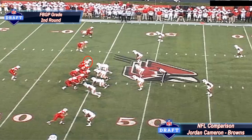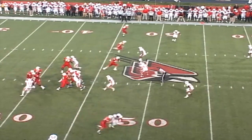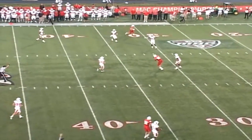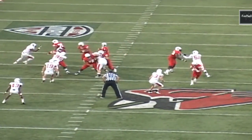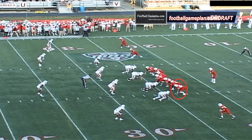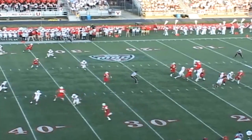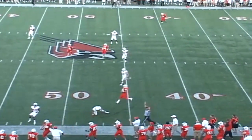Finally, versus Ball State, you're going to see two great examples of hand-eye coordination and athleticism by O'Shaughnessy. Look at the throw — across the middle of the field, he has to turn all the way around, locate the football, catch it with his hands, and secure the catch. In the second example, O'Shaughnessy runs the rail route down the sideline — the ball is underthrown, he turns around, contorts his body, makes and secures the catch, and stays inbounds. That was a great job by Shag.